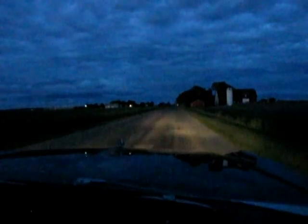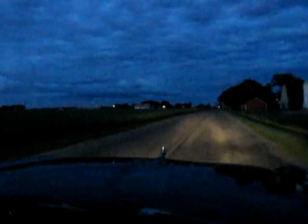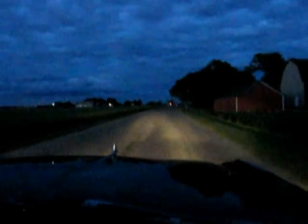Beautiful Michigan night — not a great night to shoot a car video, but that's a nice sky. You're not watching this video for a sky view; you're watching it for a view of a '65 Street Wedge.